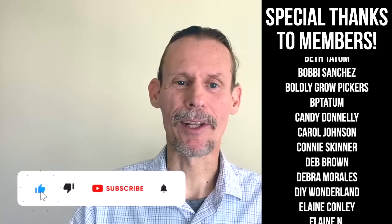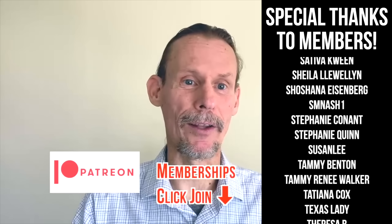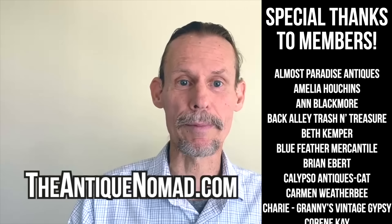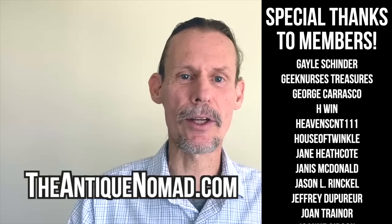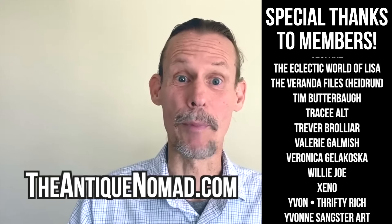If you enjoyed this video check out this one. Also click thumbs up to like this video and check the description for information about our Patreon and our memberships — we've got a lot of different levels with different perks and bonus videos and early content. Also please check out our website theantiquenomad.com for appraisal help. We'll see you again for more adventures in the Antique and Vintage community soon. Bye for now.